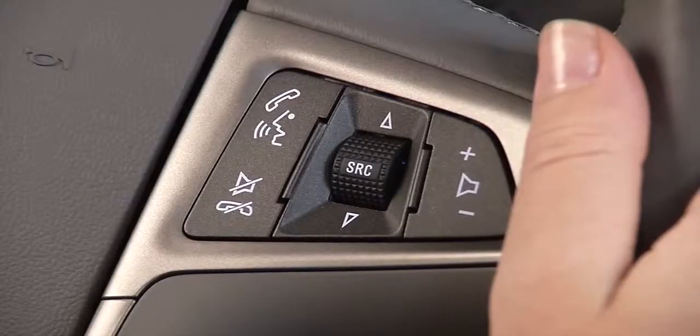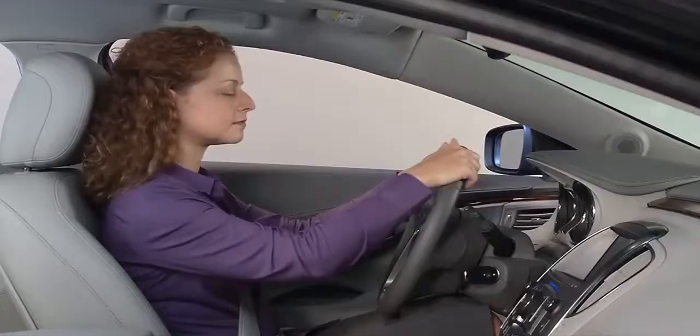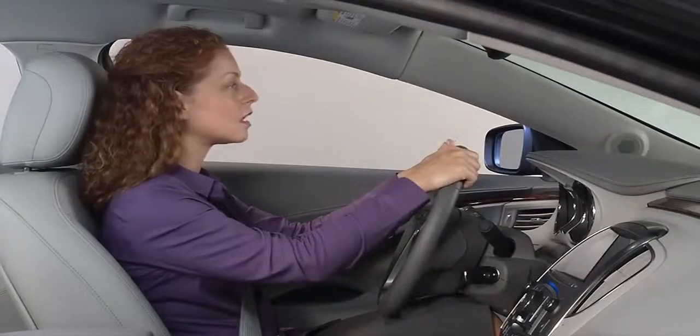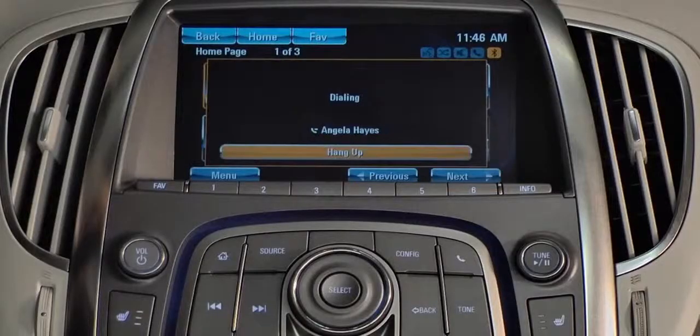To make a call using the steering wheel controls, press the push to talk button. After you hear the beep, say dial or call and the name of a person from your phone book. For example, say 'Call Angela Hayes,' and the system will respond 'Calling Angela Hayes on cell.'